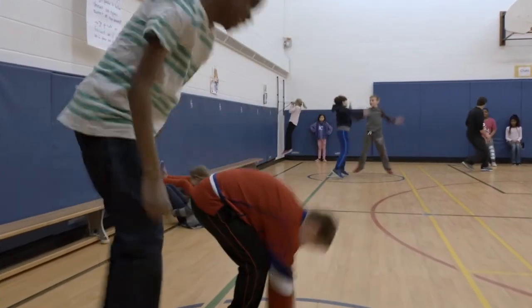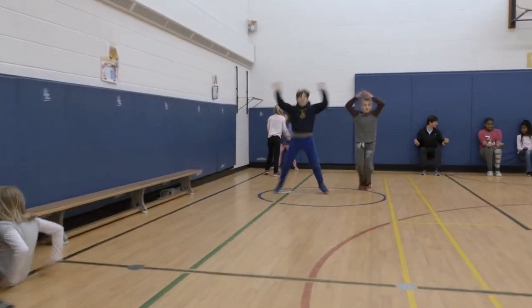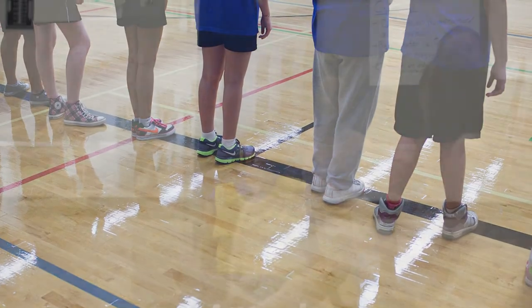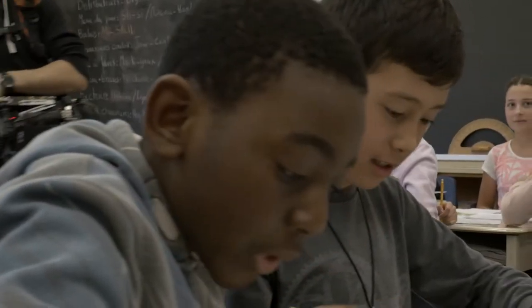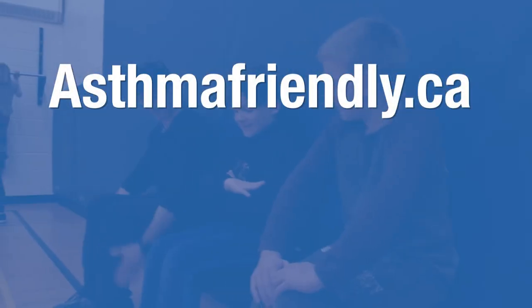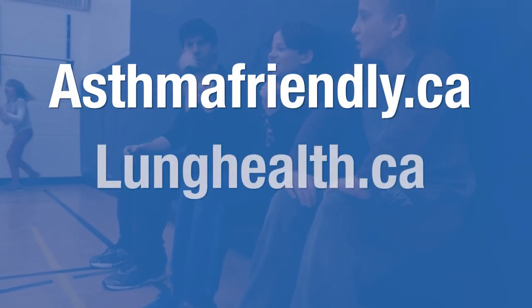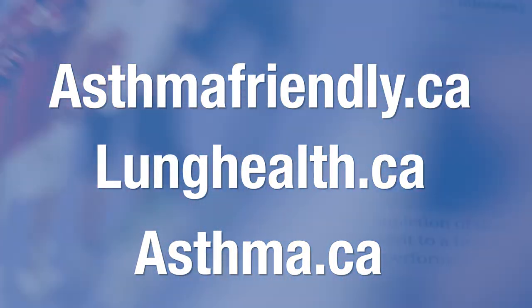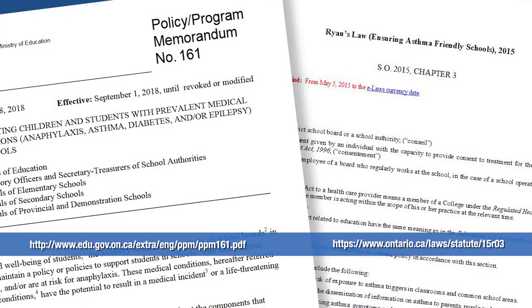Understanding what happens during an asthma attack, knowing your students' triggers, and helping them manage their symptoms will help ensure that students with asthma experience minimal disruptions in their learning and stay safe in the classroom. For more information on the wide variety of support materials available to educators regarding asthma management in schools, visit Ophea's AsthmaFriendly.ca. Additional resources are also available from the Lung Health Foundation and Asthma Canada at LungHealth.ca and Asthma.ca.